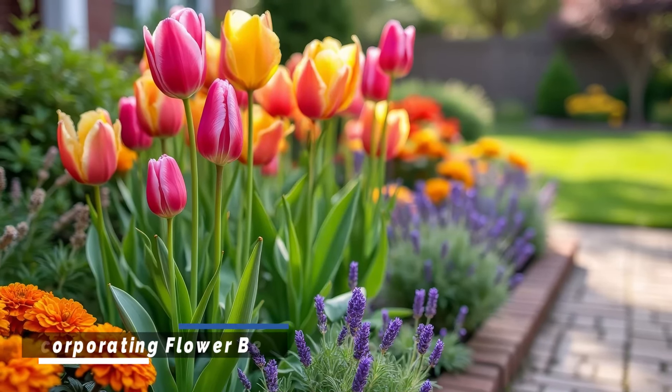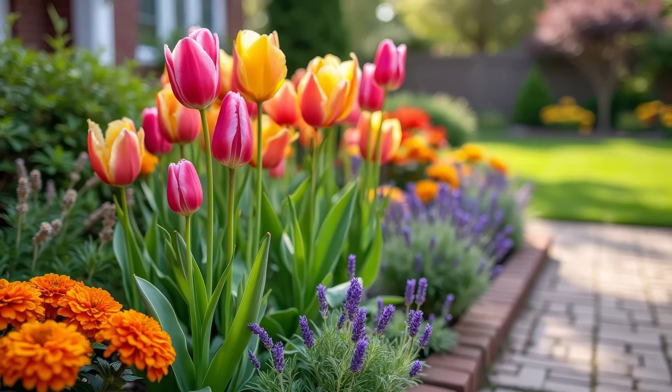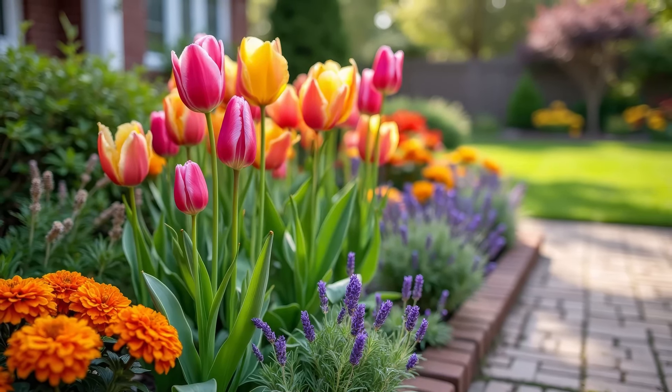Flower beds bring color and life to your front yard. Choose a mix of perennials and annuals to ensure continuous blooms throughout the seasons.